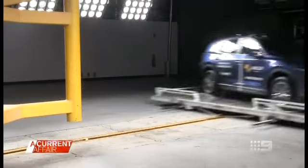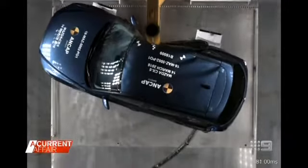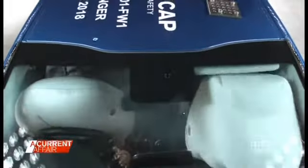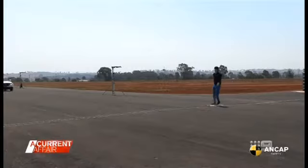There are three aspects to vehicle safety. Firstly, the structure — a well-designed vehicle that's able to withstand the crash. Secondly, the restraints — the airbags and seat belts that work in conjunction with the structure to minimise the impact of a crash. And thirdly, the active avoidance systems, which work to avoid a collision in the first place.